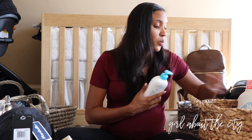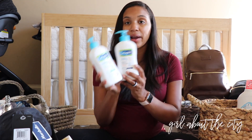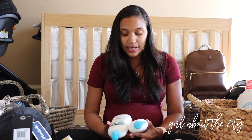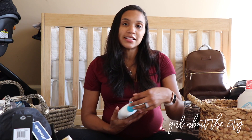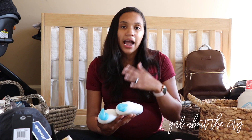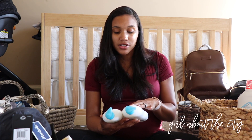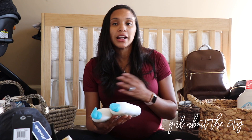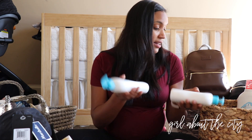We decided to go with the Cetaphil Baby brand for shampoo, wash, and lotion. The reason I went with Cetaphil is that compared to other baby wash brands, it was the least intimidating — they didn't have as many different scents or product lines to choose from, and theirs is very straightforward with a really nice scent. It says it's very gentle, and I've actually used Cetaphil face wash and body wash myself when I've had sensitive skin. So I thought we'd stick with that, at least to try it out.